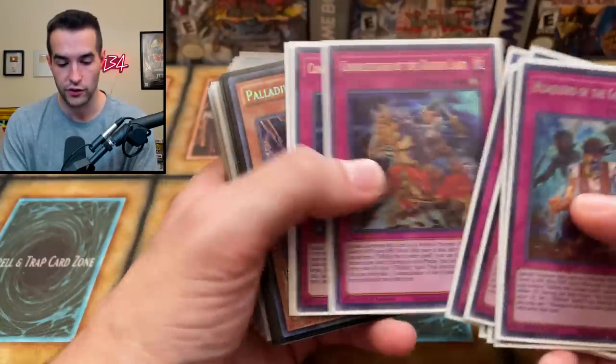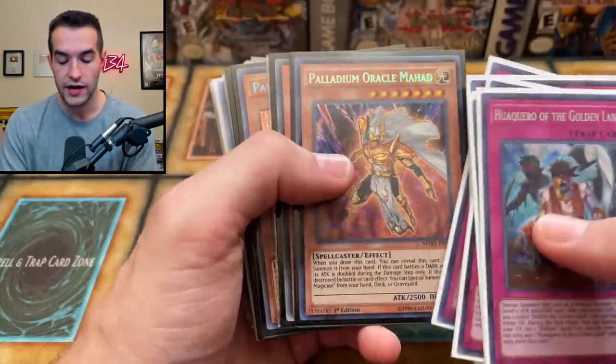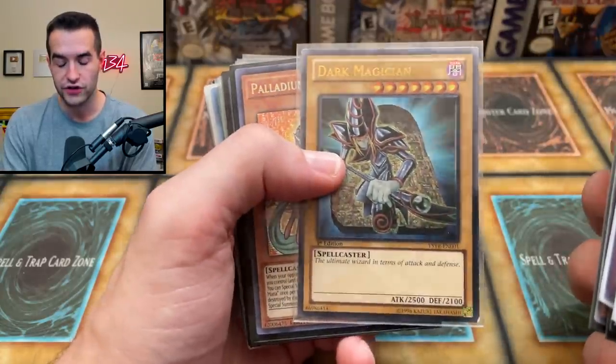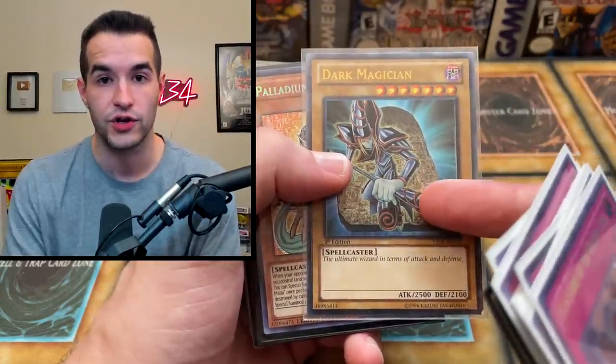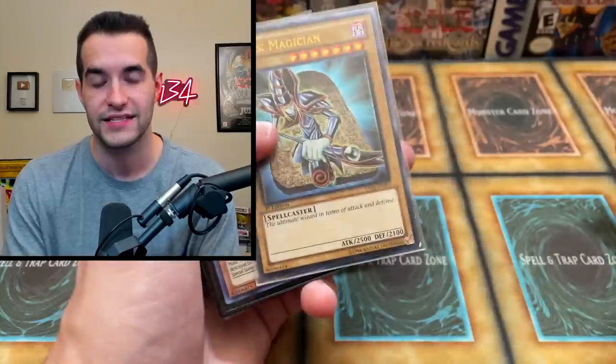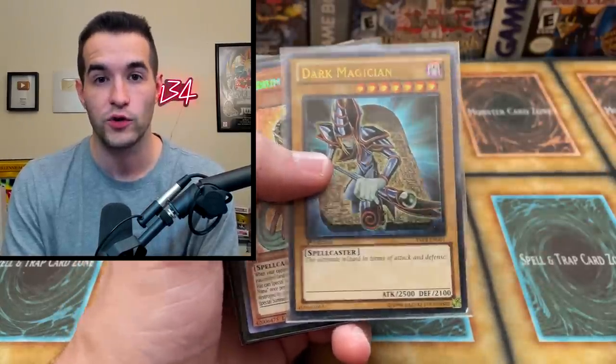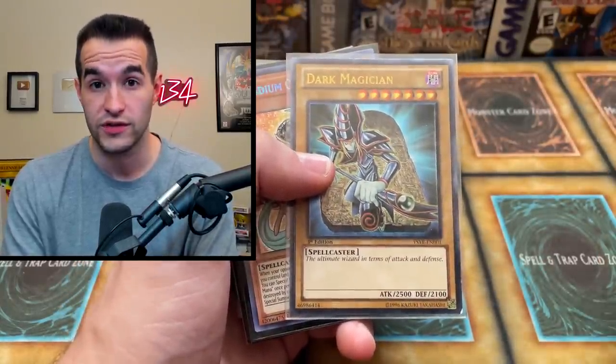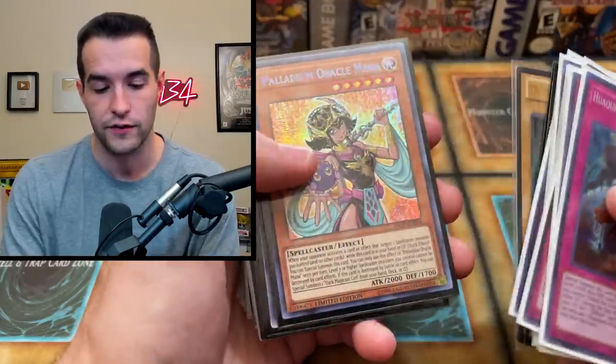We got the Conquistador, so a lot of Eldritch stuff. The Palladium, Oracle Mahan, the Endymion, Dark Magician First Edition Ulti. I have a PSA return — if you remember when we opened that whole case of decks and got the Ulti Dark Magician and Ulti Blue Eyes, I submitted that like 15 months ago. It's almost done at PSA, so hopefully we'll have a PSA video soon.